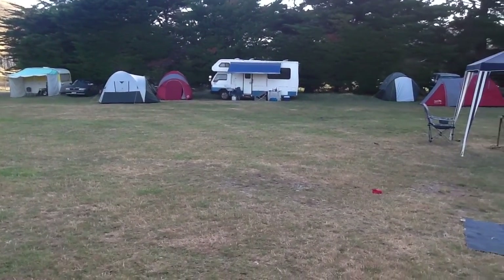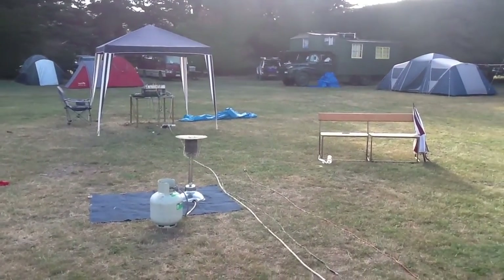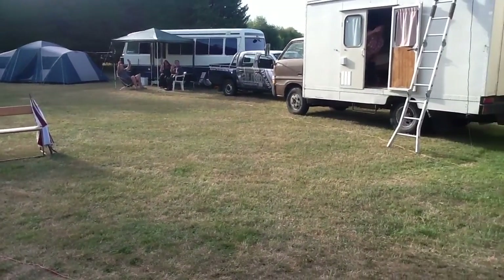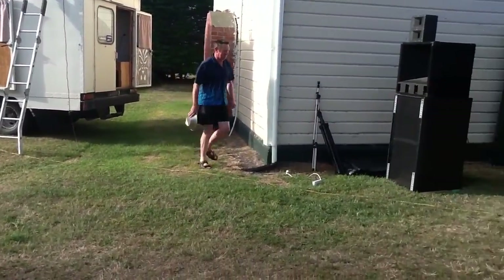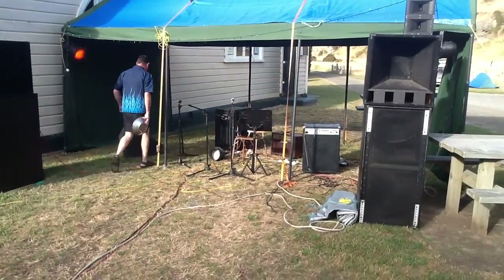Do camping things. Camper vans, tents, caravans, trucks. But also you want a little bit of sound, so you bring a couple of speakers with you so you can hear the music.